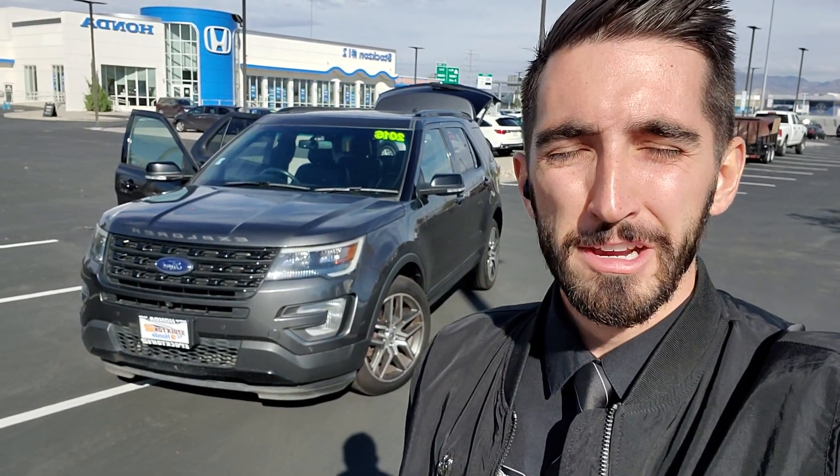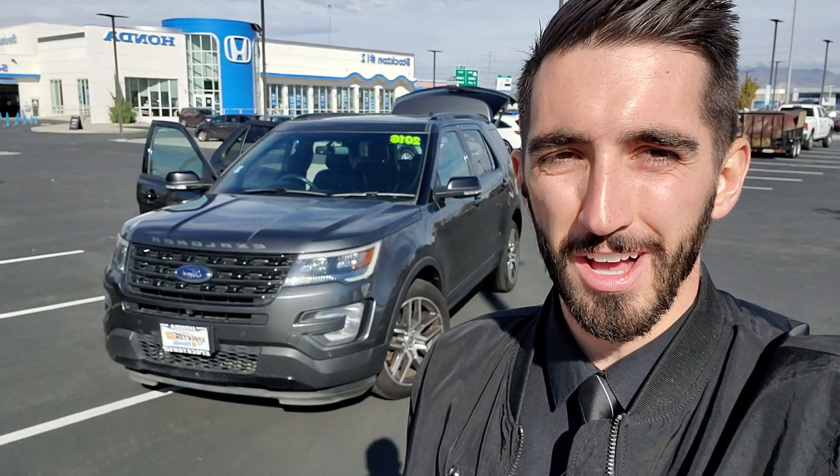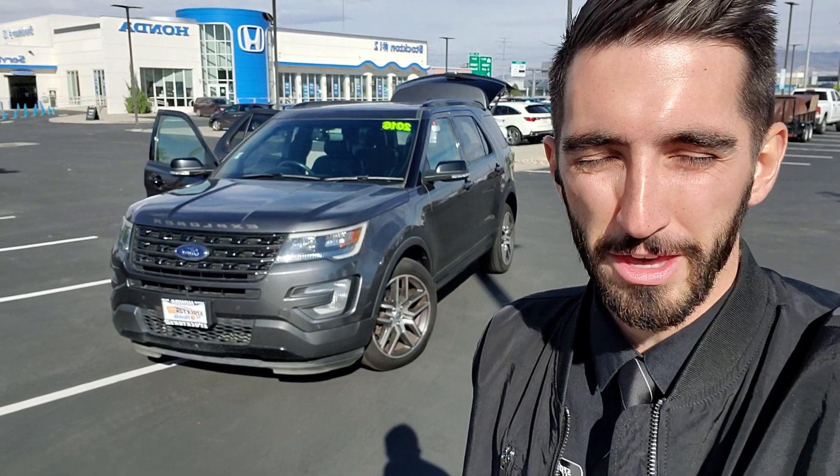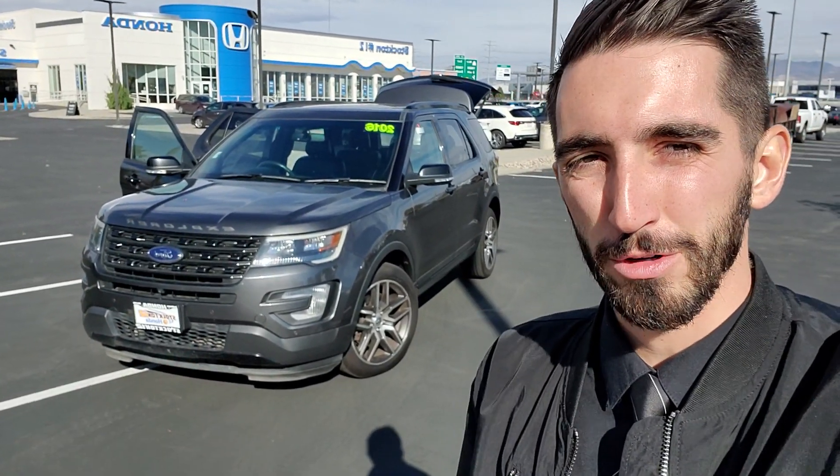Hi, my name is Zach. I'm the video director here at Stockton 12 Honda. You're receiving this video because you showed interest in the 2016 Ford Explorer that we have on our lot. I wanted to introduce myself while also showing off this incredible SUV. So without further ado, let's take a look at this Ford Explorer.